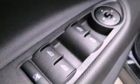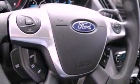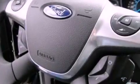cruise control, full power accessories, a six-speaker audio system, a four-wheel independent suspension, privacy glass, front fog lights, dusk sensing headlights, an anti-lock braking system, and a rear spoiler.